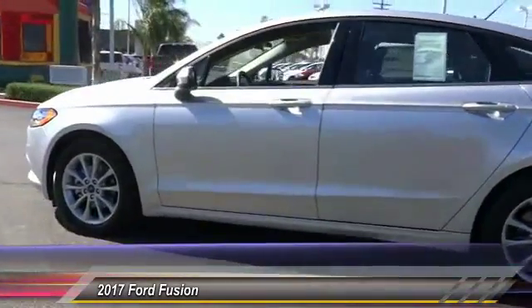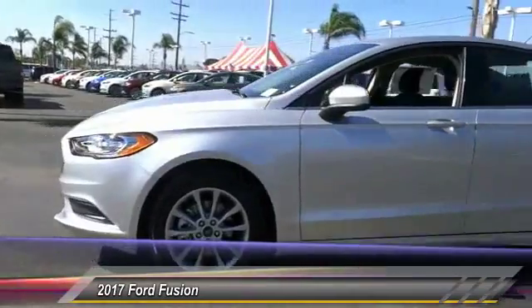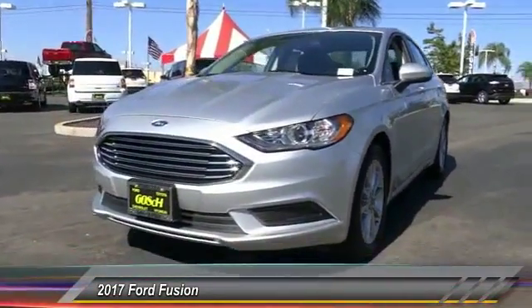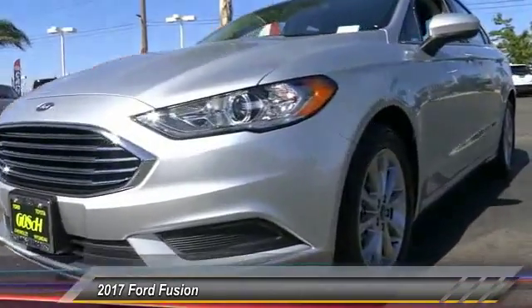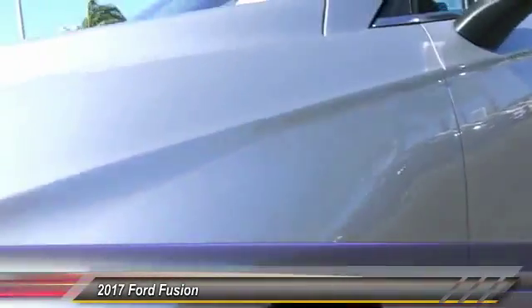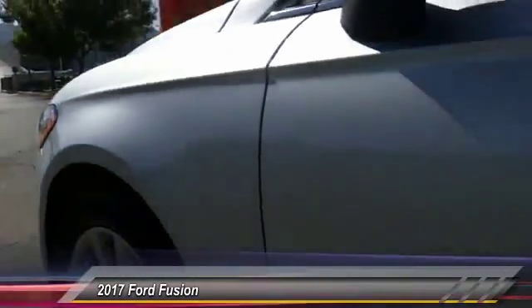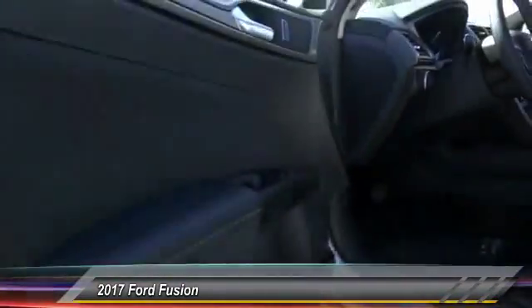Here are some of this vehicle's great options: keyless entry, backup camera, traction control, Bluetooth wireless data link for hands-free phone, automatic stability control, four-wheel ABS, climate control, AM FM stereo radio, child safety locks, and power door locks.